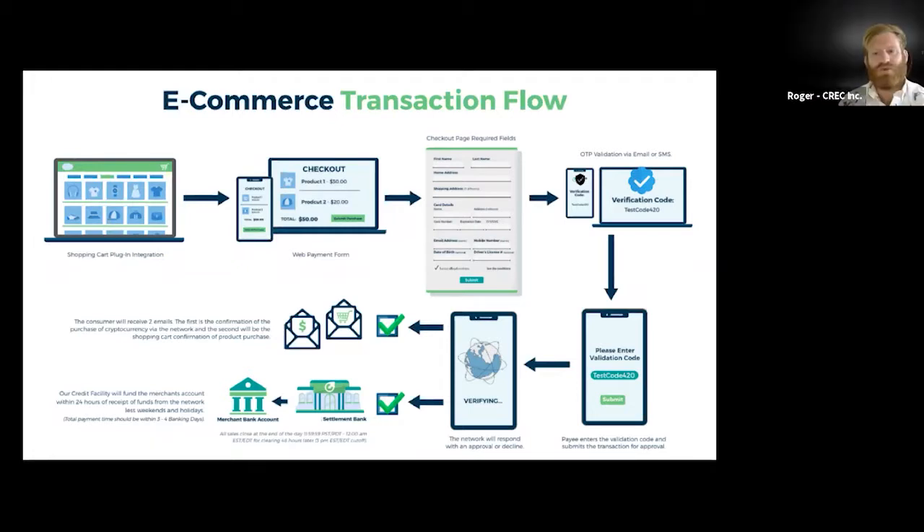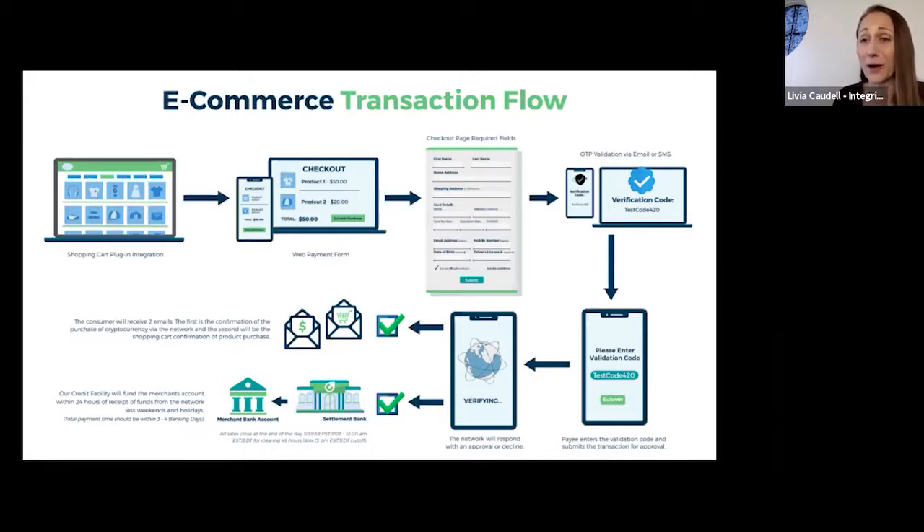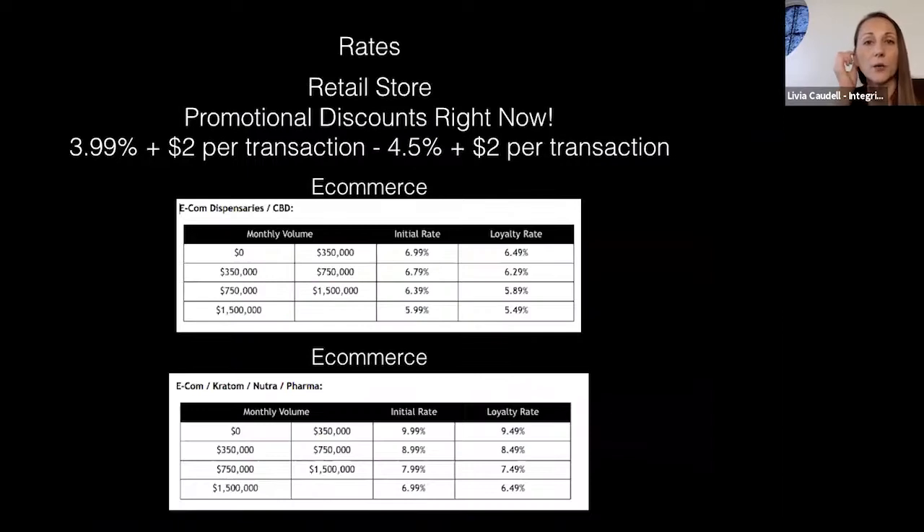The verification code is really the only difference from a normal checkout flow. On e-commerce, the one-time PIN could potentially be waived on a case-by-case basis depending on the merchant. People are getting more used to multi-factor authentication — it really protects you as the merchant, because fraudsters can mess up your ability to keep merchant accounts open.